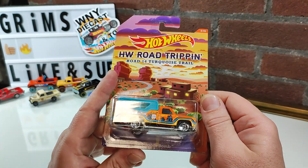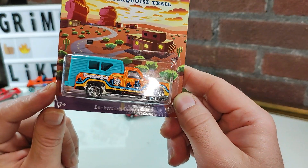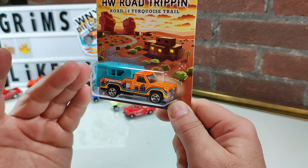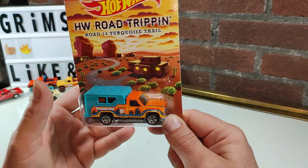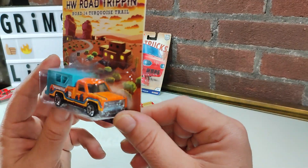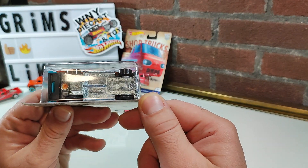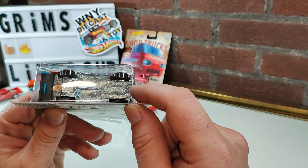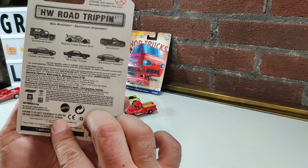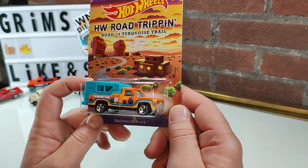Second to last, our last Hot Wheels mainline before we end with a premium: the Backwoods Bomb. This is a first for me — never seen this before, but it's extremely intriguing. I like pickups, I love RVs, and anything accessorized, so of course I would love this. It's apparently a fantasy model, and there's a 1974 date on it. There are other versions of this, and this is my first experience — now I want to find more.